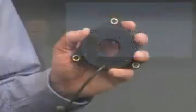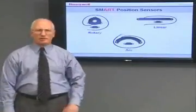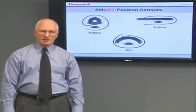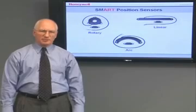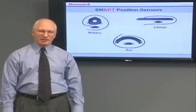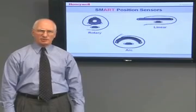Today, I'm here to show you our smart position sensor. Why is it smart? Smart means that this is a sensor that can essentially think for itself. It has the ability to self-calibrate because it uses a patented combination of an ASIC and an array of magnetoresistive sensors to determine the position of a magnet attached to a moving object.